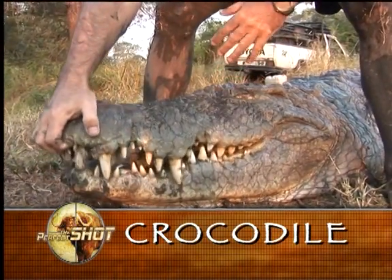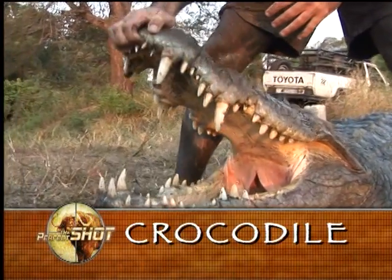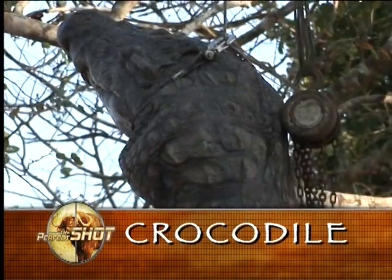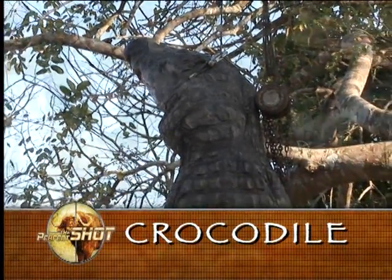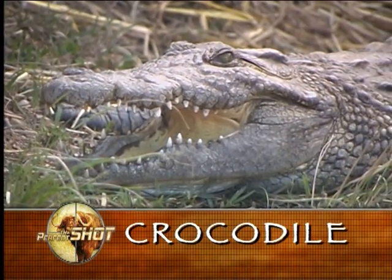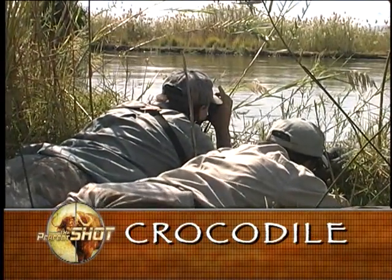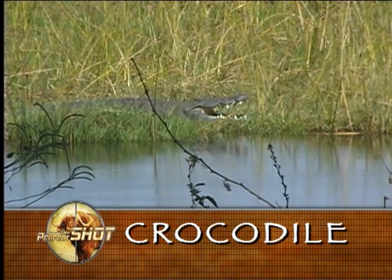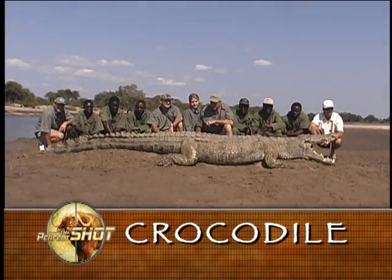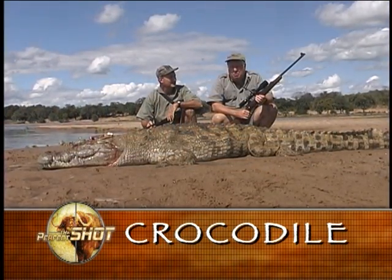Bull crocodile, as old males are called, have large and broad heads with wide V-shaped muzzles. The whole head will also have a knobbly appearance, with a thick, broad, and muscular neck. At the throat will be well-developed and fleshy jowls, and the eyes will also be spread far apart. The head of a large female will be long and slender, almost parallel-sided. Being able to accurately estimate the body length of a trophy croc is extremely difficult. Throughout Africa, very few bull crocodile exceed 15 feet in length, and even fewer females exceed 12 feet.